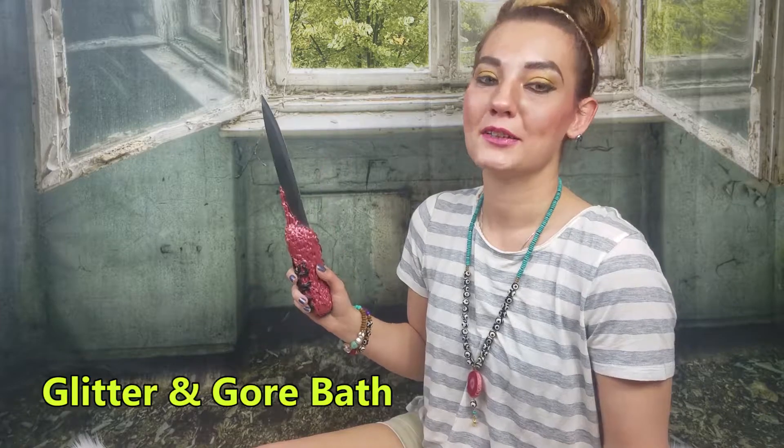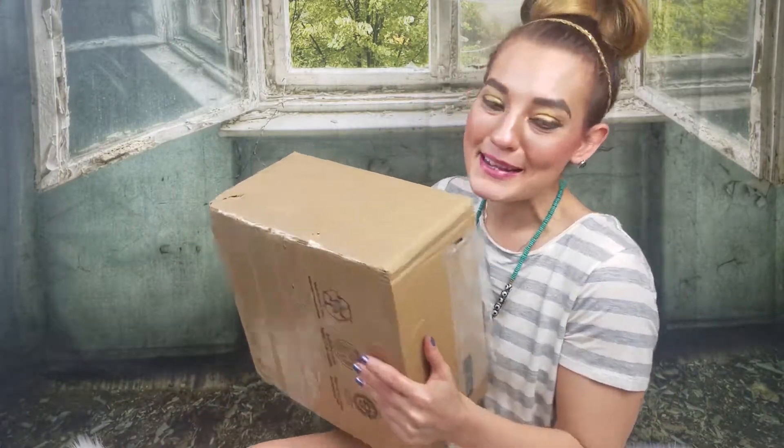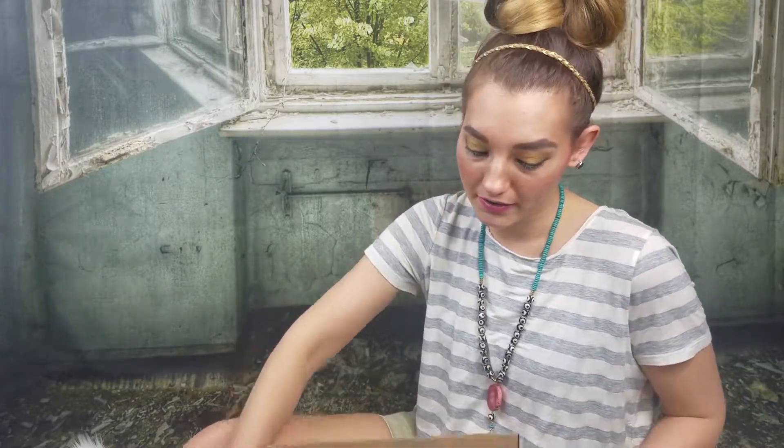It's mail time! Today's package is from Glitter and Gore Bath Finders Creepers on Etsy, one of my favorite bath shops. I absolutely love the store — they're located in Kansas, so I always make sure to stock up when I get my goodies from them. This is a very large box, but it also has a couple items donated to the local Animal Protection Association. I did not peek — this is probably one of the largest boxes I've ever gotten.